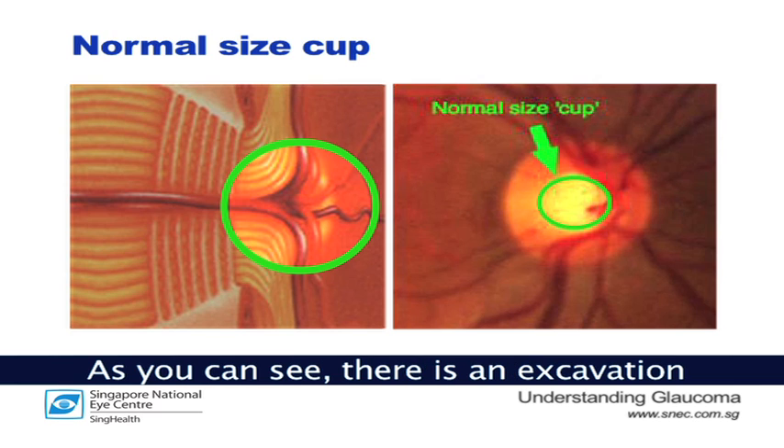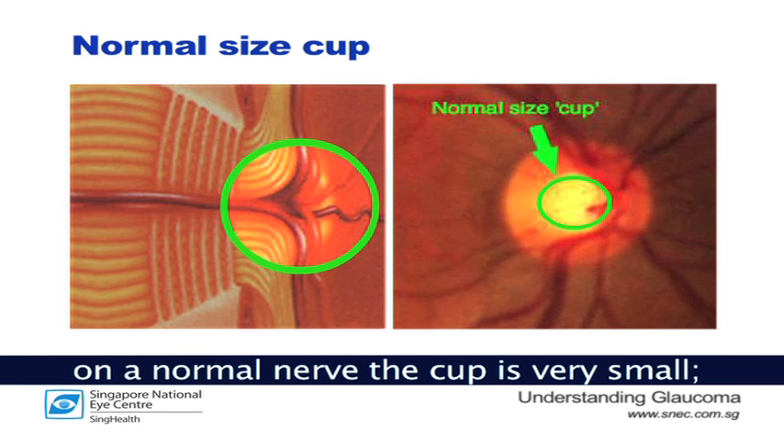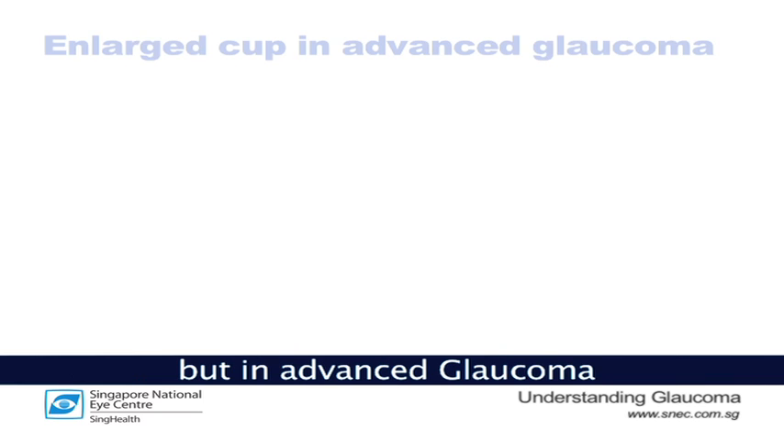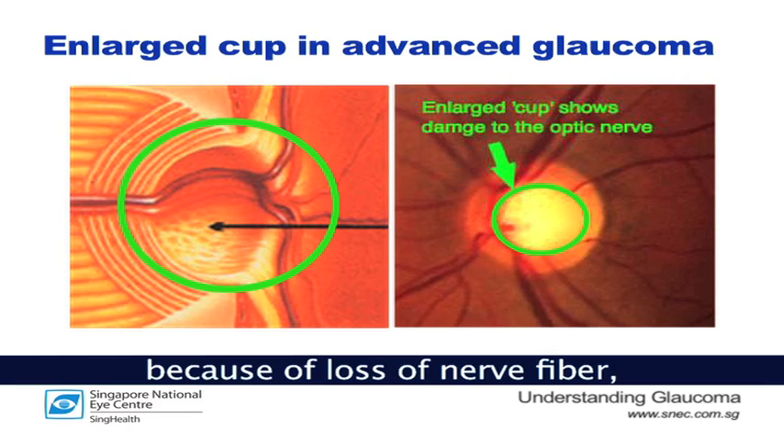As you can see, there's an excavation in the center of the nerve. In a normal nerve, the cup is very small, but in advanced glaucoma, the cup is very large because of the loss of the nerve fiber within the nerve.